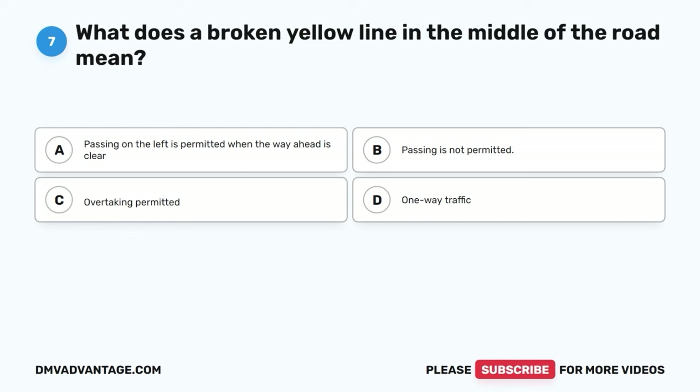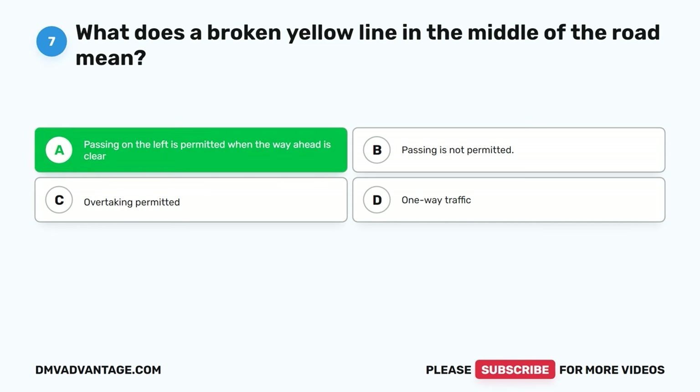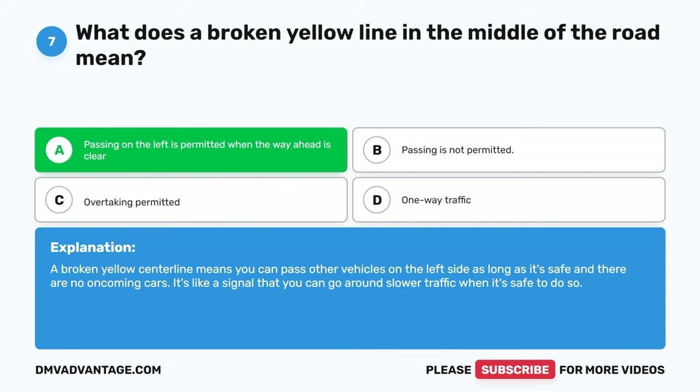Question seven. What does a broken yellow line in the middle of the road mean? A. Passing on the left is permitted when the way ahead is clear. B. Passing is not permitted. C. Overtaking permitted. D. One-way traffic. The correct answer is A. Passing on the left is permitted when the way ahead is clear. A broken yellow center line means you can pass other vehicles on the left side as long as it's safe and there are no oncoming cars.